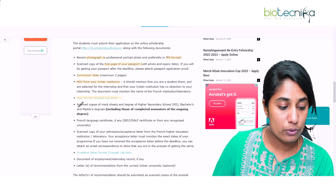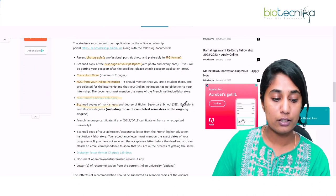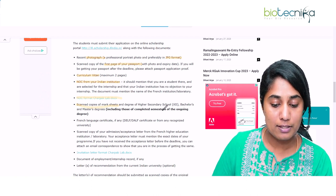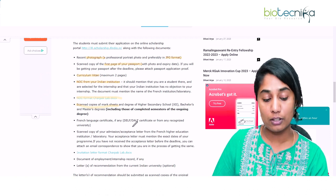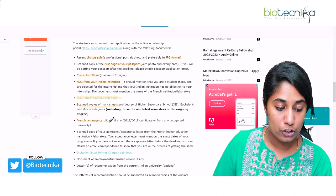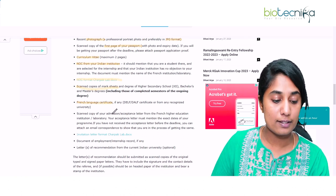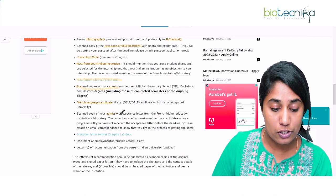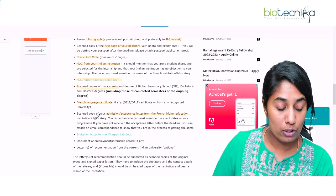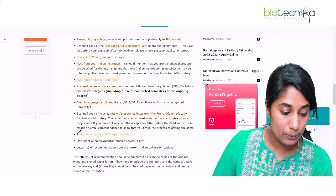Next, you need a scanned copy of your mark sheets and degree certificates from 12th, bachelor's, and master's — both completed semesters and ongoing degrees must be included. If you have completed a French language certification, you should also provide a scanned copy of that certificate. You also need a scanned copy of your admission or acceptance letter from the French higher education institute or laboratory, for which there is a specified format.